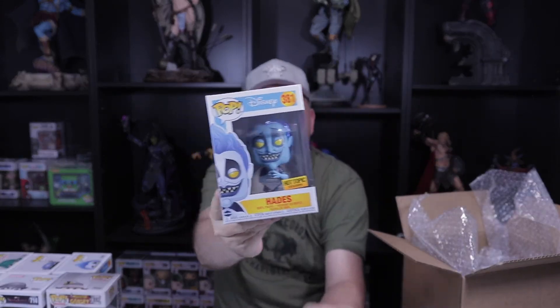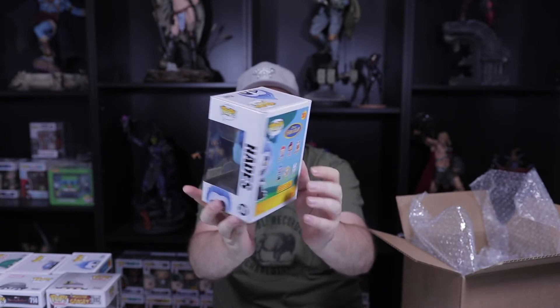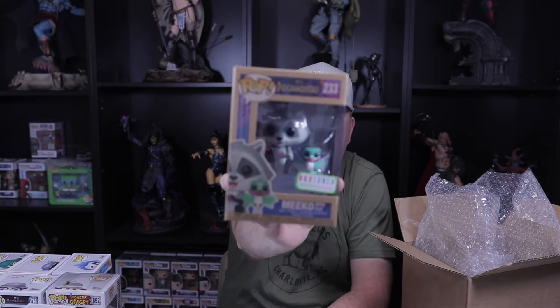We have one pop in a protector, two loose ones, and a soda. Let's do the loose pops first. First one — we got the diamond Hades! Very cool, so one of these will be available for trading. Next loose pop — we got Meeko from Disney's Pocahontas. I'm sure Sean Ryan loves these pops with the little companion figures. That's just a really cute pop. It makes me think about starting to collect Disney, but I don't know if I want to go down that rabbit hole.